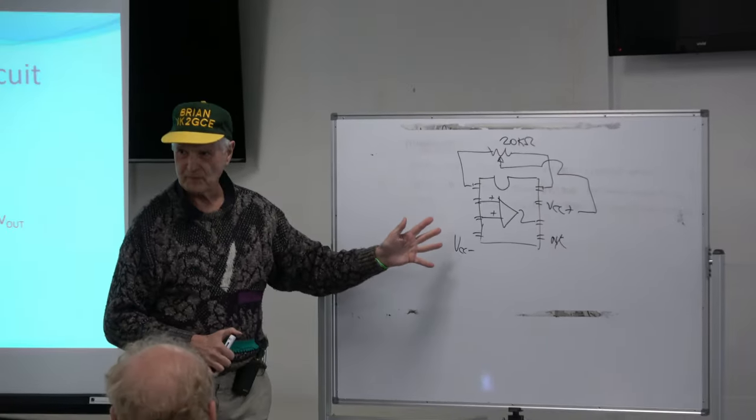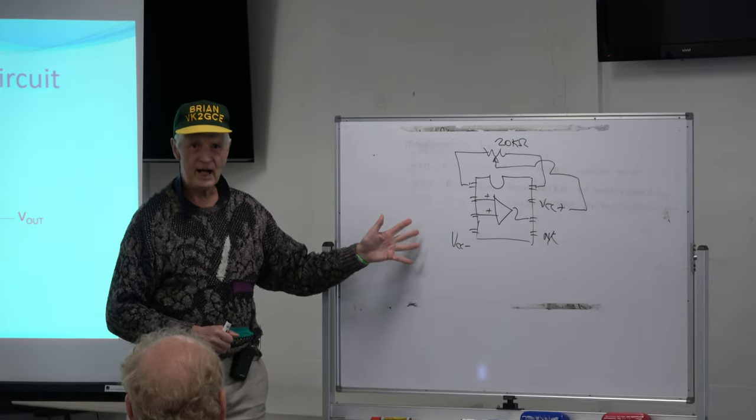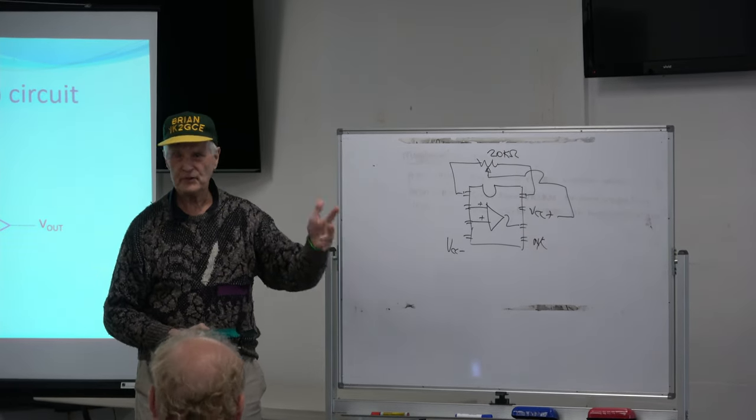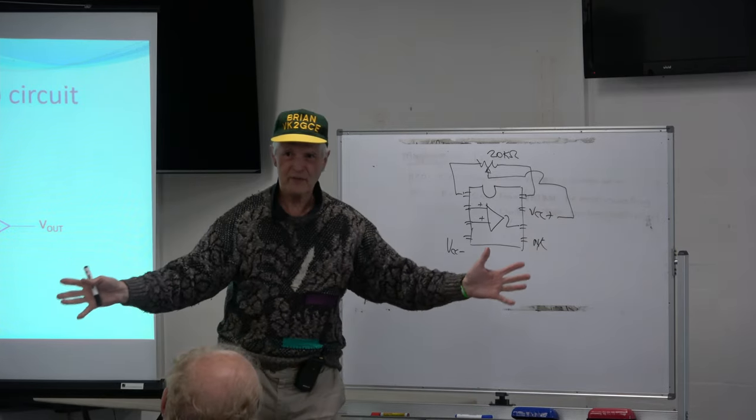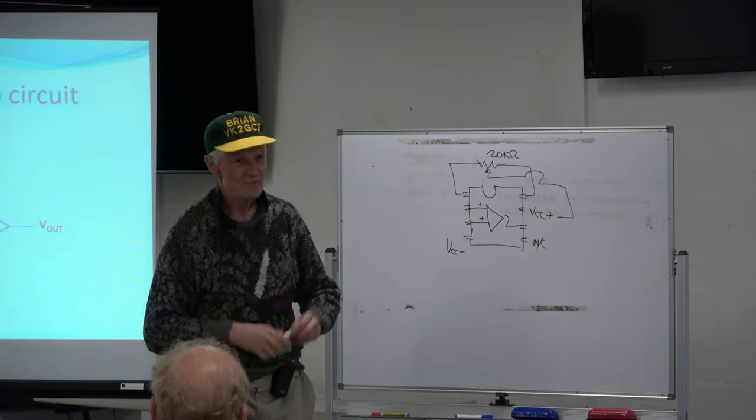There were many chips based on the 709. After this came things like the 741, the 532, 320, 324. I can keep on churning out part numbers — don't worry about it.